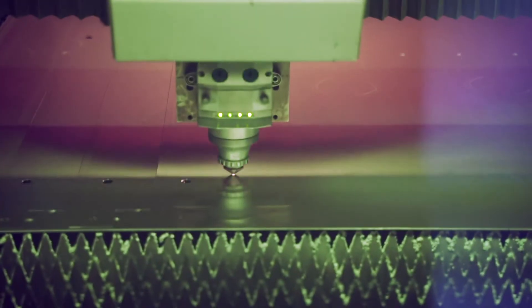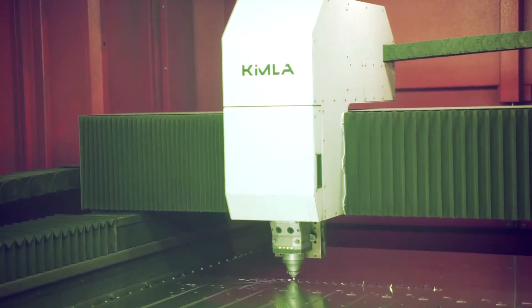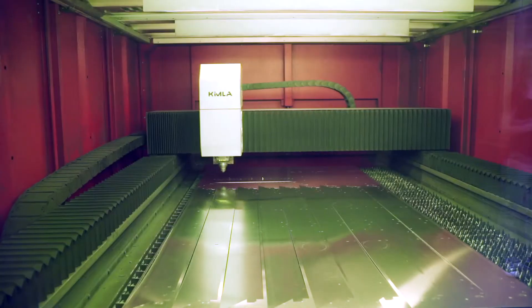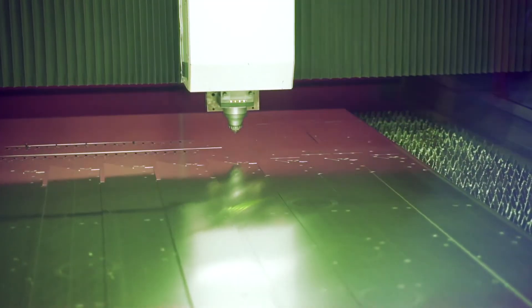Since 2017, we purchased two fiber laser cutting machines made by Kimla. In our department of metal forming, 65% of details are produced from sheets up to 3 mm thick on the Kimla lasers. The lasers are connected to a fully automated material warehouse of metal sheets. We process steel, aluminium and stainless steel sheets on Kimla lasers.